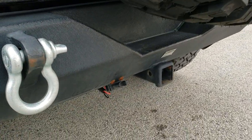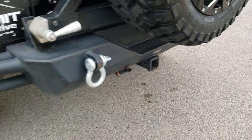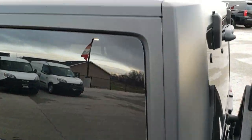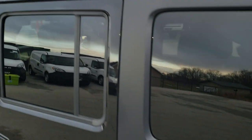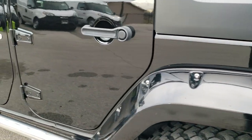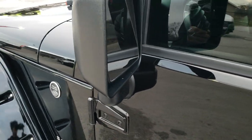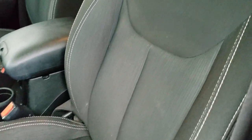It does have a receiver hitch and four-pin wiring back here. You can see that is a Smittybilt rear bumper there as well. The hard top is in really nice condition. Down this side of the Jeep it's just as clean as the passenger side — no dents or dings on the doors, really nice condition. It has power heated mirrors.